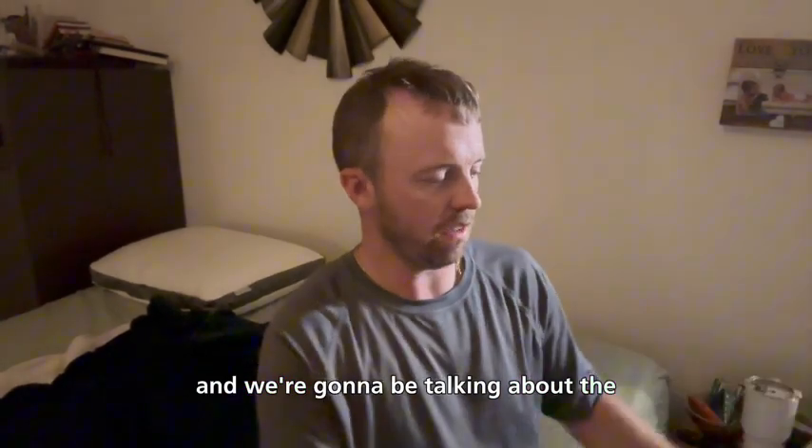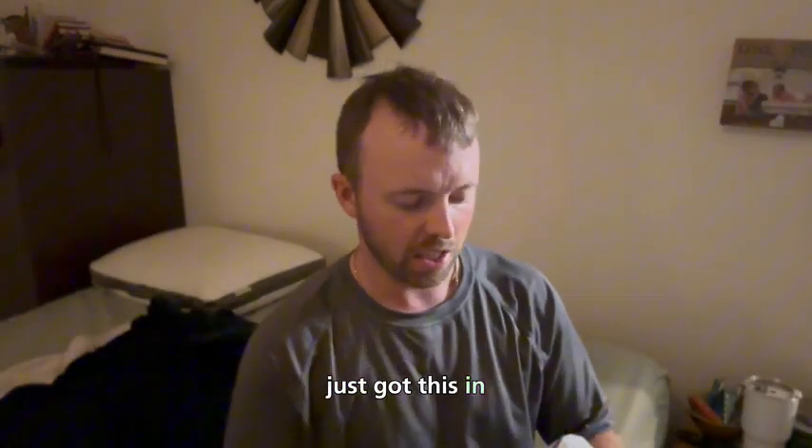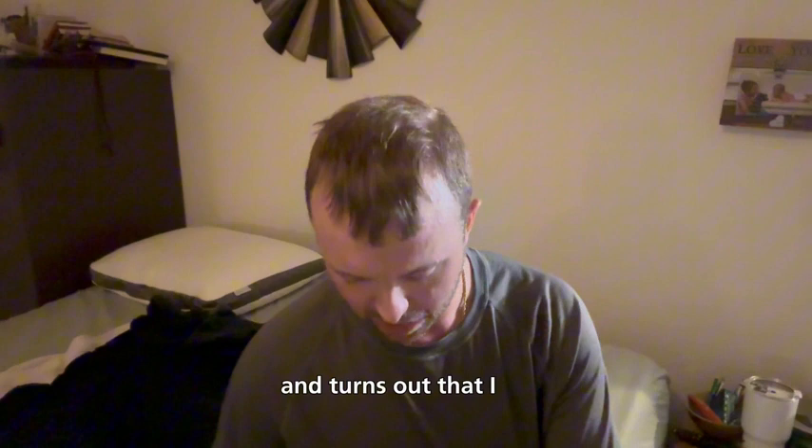Hi, my name is Damon and today we're gonna be talking about the Valturo bamboo pillow. I just got this in a little while back. I slept on it a few nights just to be sure that I liked it before I did this review, and it turns out that I do.